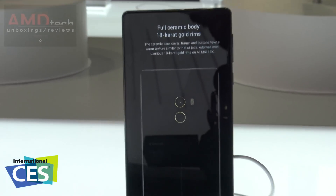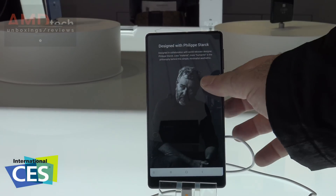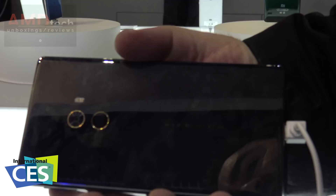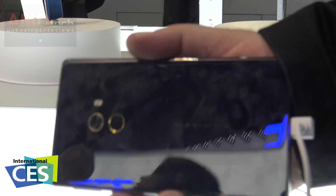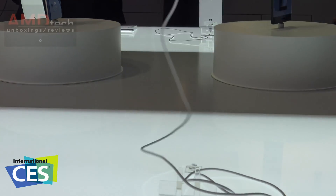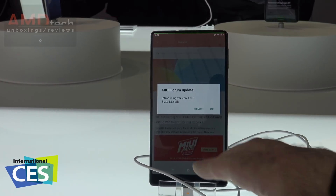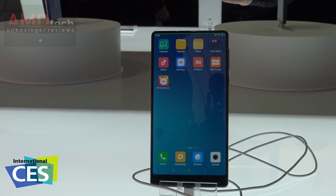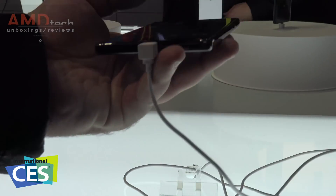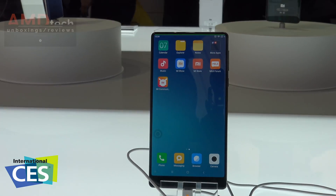I have one on order and should be getting it very soon — it was delayed a little bit but it's definitely coming in for review. It features gold accents with an 18 karat gold ceramic back. It is a tremendous fingerprint magnet, and this phone is extremely slippery — handling it for the first time, that's going to be an issue. That's why they include the leather case with it.